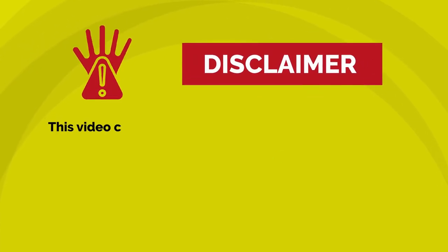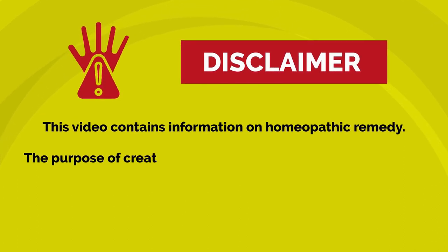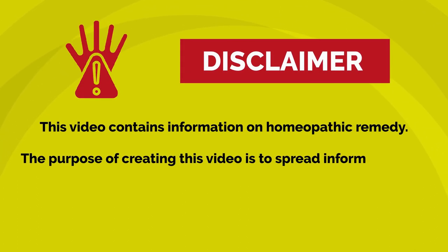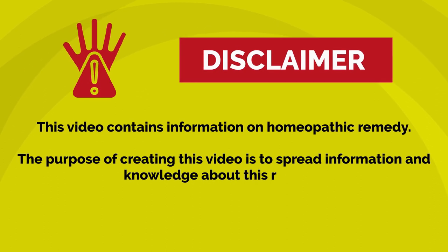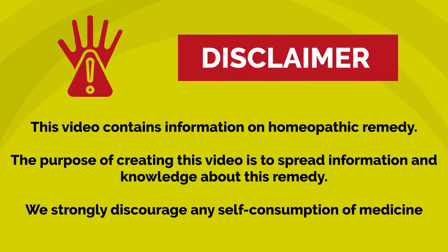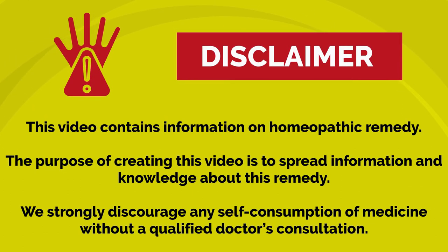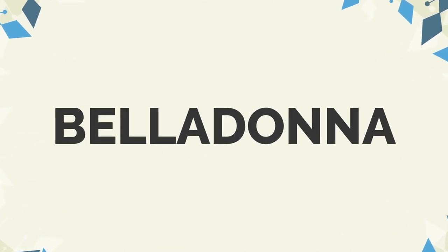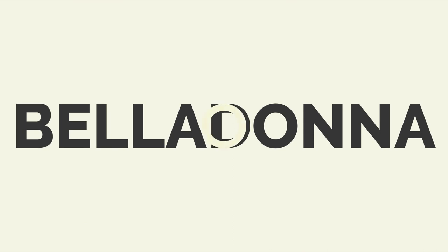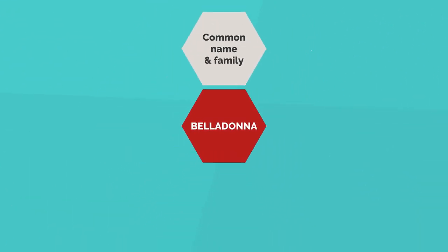Disclaimer: this video contains information on a homeopathic remedy. The purpose of creating this video is to spread information and knowledge about this remedy. We strongly discourage any self-consumption of medicine without a qualified doctor's consultation. Hello and welcome to this video. Let's look at the homeopathic remedy Belladonna.